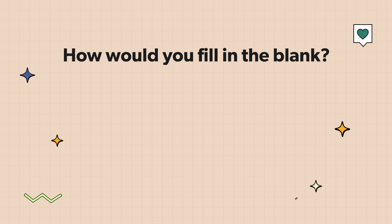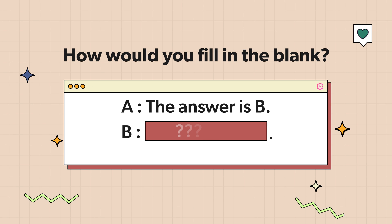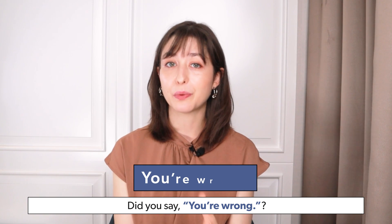How would you fill in the blank? The answer is B. The answer is A. Did you say you're wrong?